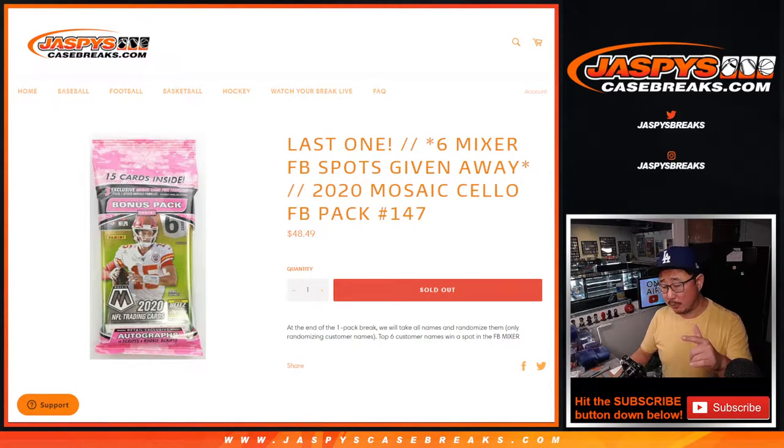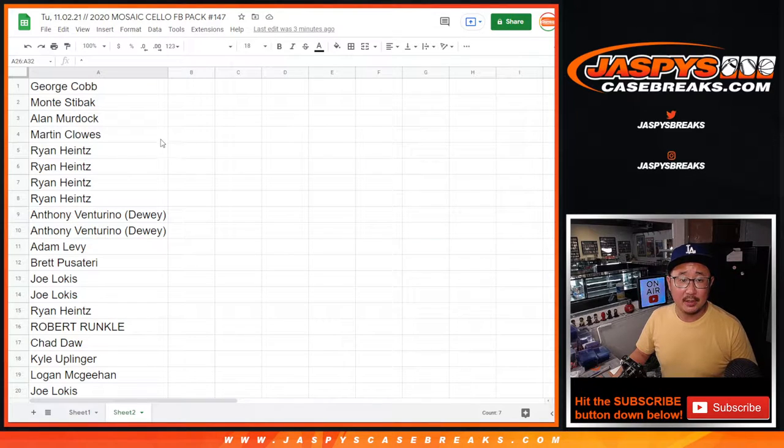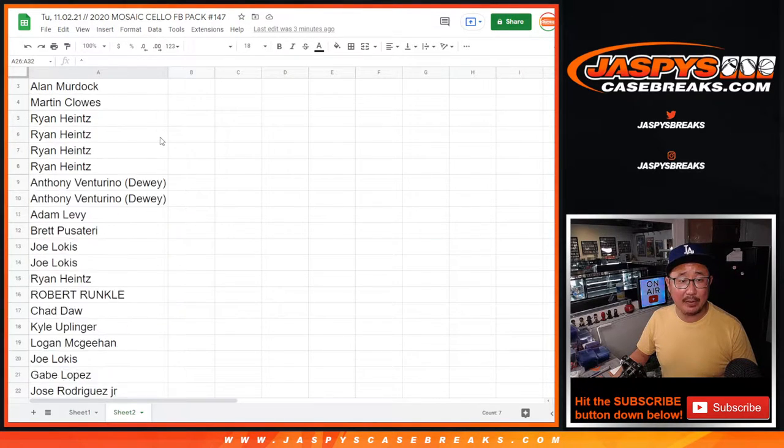We're also giving away seven spots within this pack as well. So there's going to be three different dice rolls: one for the spot giveaway — we're giving away seven spots within this pack — the second dice roll will be for the break itself, names and teams, and the third and final dice roll will be for the giveaway part. Big thanks to this group here for making this happen. I appreciate it.